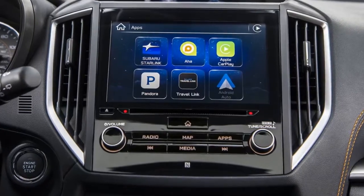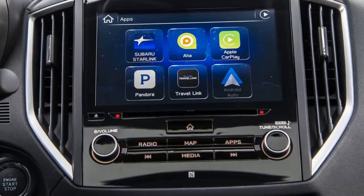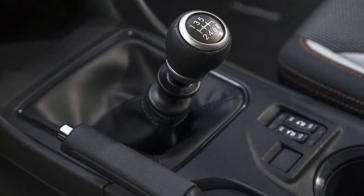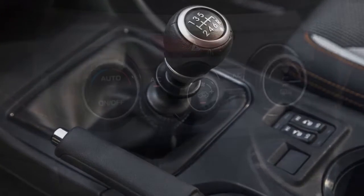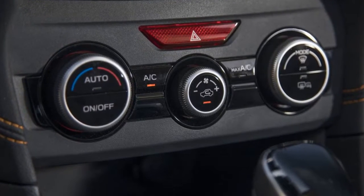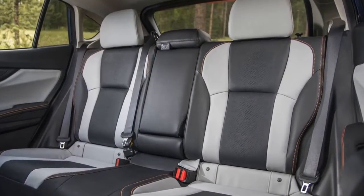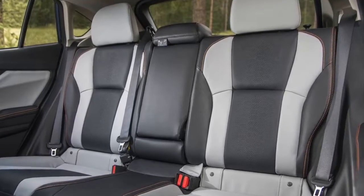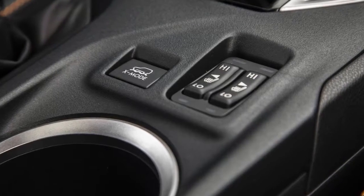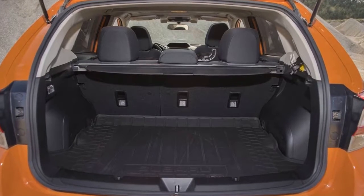Go on, get the stick. Most buyers will opt for the continuously variable transmission, but those who want to shift for themselves aren't out of luck. Subaru offers the 6-speed manual transmission on both the base model and the volume Premium trim seen here. In other words, you don't have to sacrifice niceties like heated seats, auto headlights, and a touchscreen infotainment system if you want to row your own gears. Of course, if you want Subaru's EyeSight suite of safety tech, you're locked into the CVT experience.